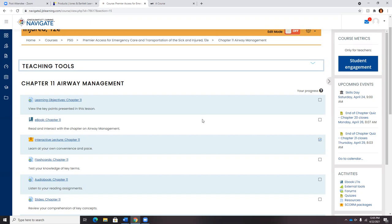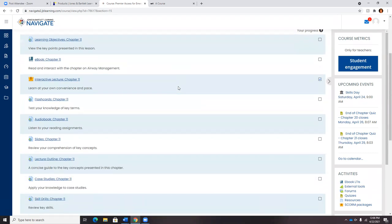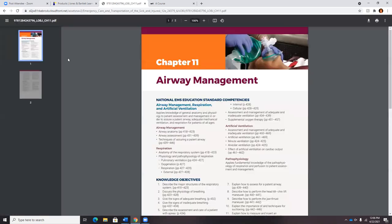At this time I'd like to review the chapter block resources. Every chapter block will be consistent, except for skill drill and skill evaluation sheets, which will only appear in the appropriate chapters. Every chapter is going to start off with the learning objectives, to ensure that students know what is expected of them for each chapter right off the bat.